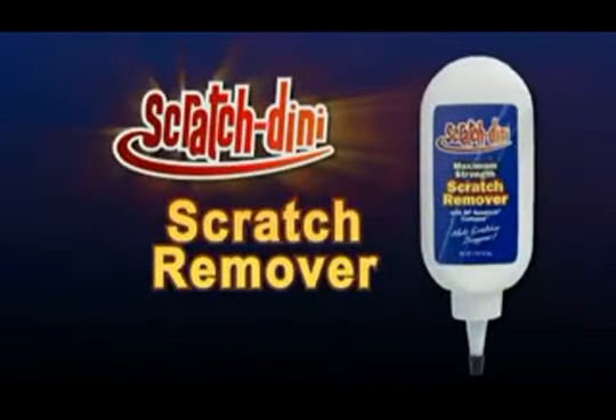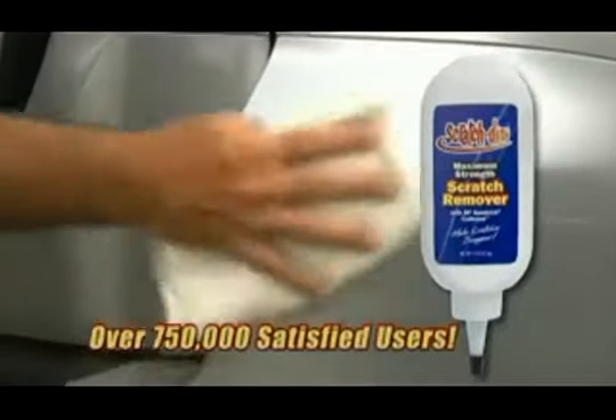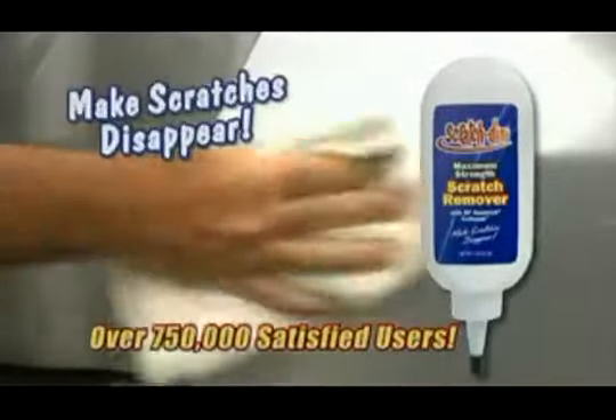And who has hundreds to pay a body shop? Well now you can keep your money and get rid of expensive scratches easily with Scratchdini — the remarkable all new professional strength formula that makes surface scratches disappear.